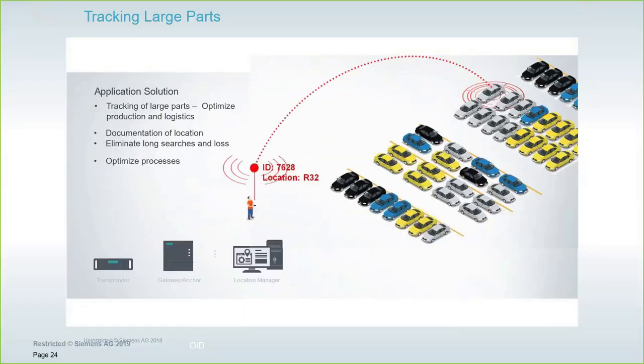Another RTLS application is tracking large parts — for example, a rent-a-car fleet at a port delivering new vehicles where you need to quickly locate a particular vehicle among thousands. A battery-powered transponder is placed on each car, the delivery area is covered with RF coverage, and the tags report up to the gateways. The ping interval — how often the transponder reports to the gateway — is completely selectable. The more frequent the ping, the more it affects battery life. For parked vehicles that aren't moving much, you'd use a long ping interval but still be able to locate the vehicle quickly.